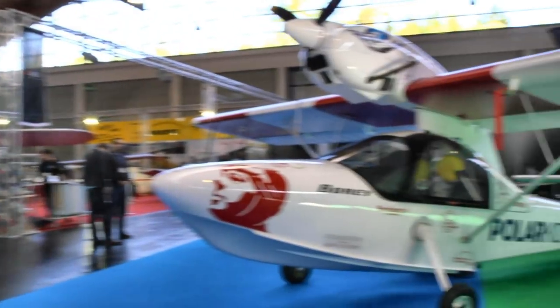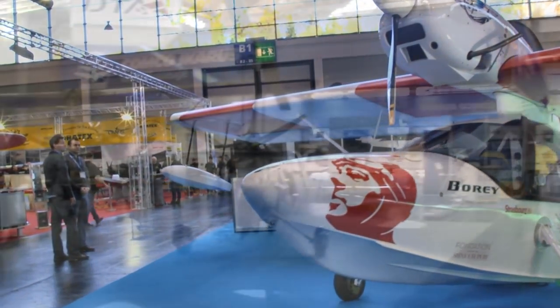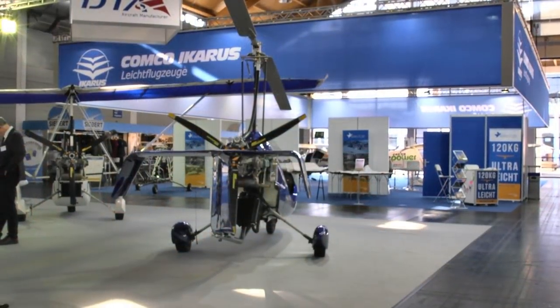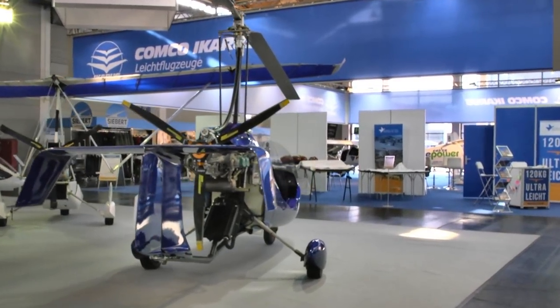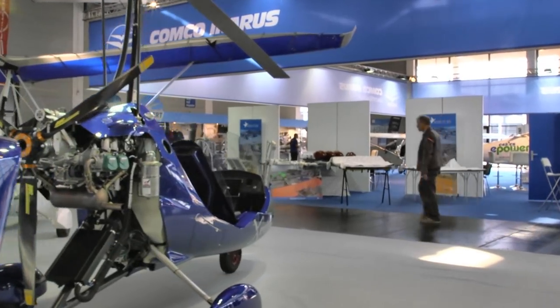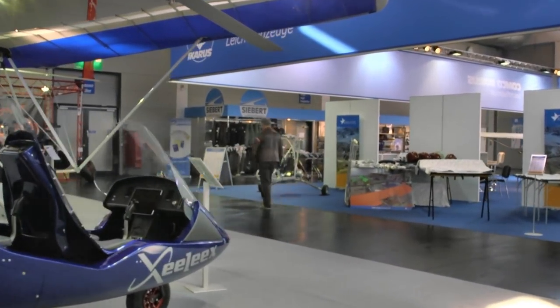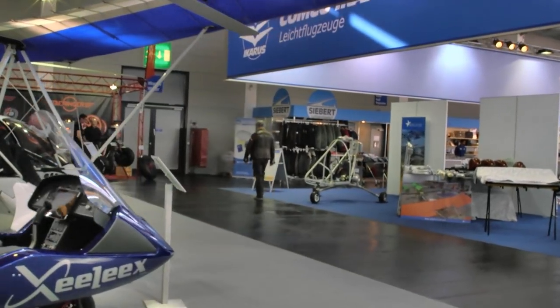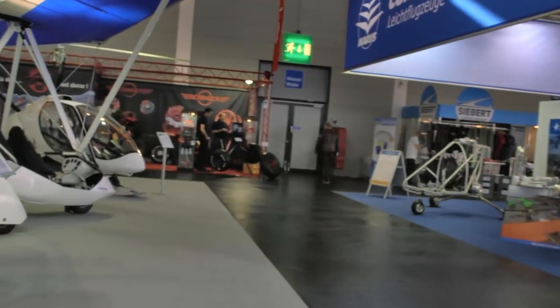On the other side, yet another seaplane — this one with the engine in the front. We don't often see these. At DTA, a company I know for their trikes, they've clearly gotten into gyroplanes as well. Gyroplanes are very common here at the show. They used to collect in one hall, but now they are spread out all over the place. So trikes and gyroplanes from DTA — that's a French company.